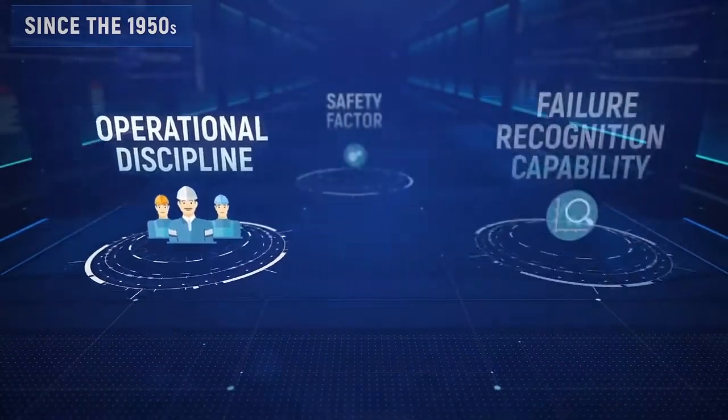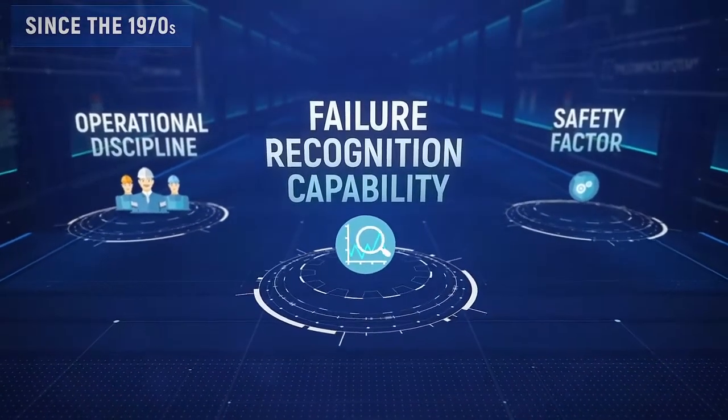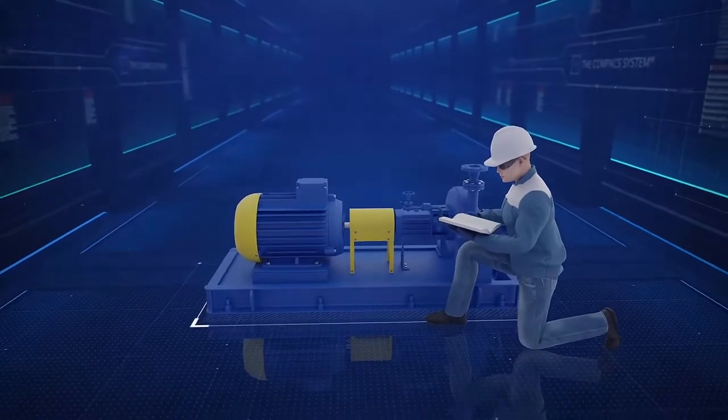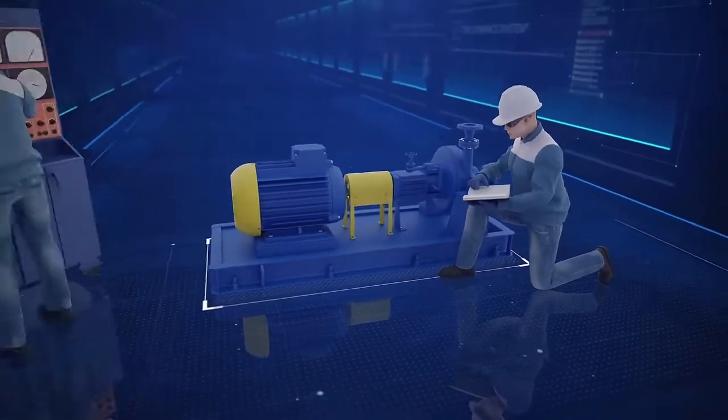To confine the influence of those factors on reliability, since the 1970s the main focus moved to increasing failure recognition capability. Until now, scientists, engineers, and practitioners attempted to identify an instance of a machine's failure to be able to prevent its breakdown using different instruments and methods.